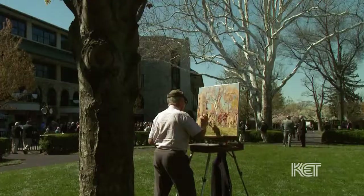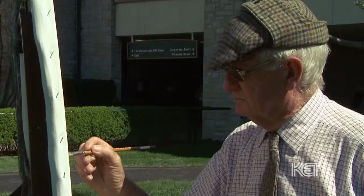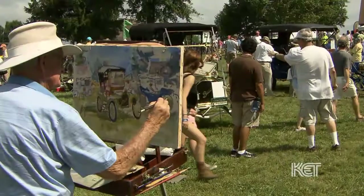A familiar face found in the paddock during race days can also be seen painting on the show field during the Keeneland Concours. We had a chance to speak with Peter Williams, the unofficial artist-in-residence at Keeneland, while he was painting a 1909 Buick Model 10.